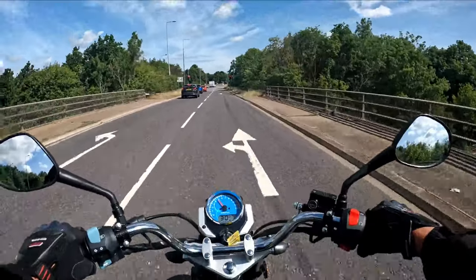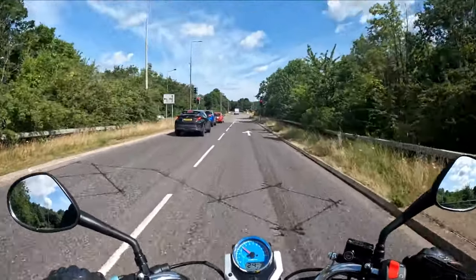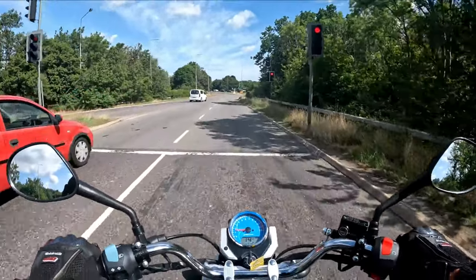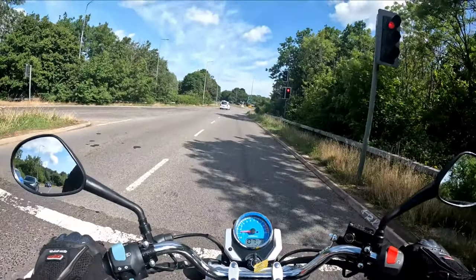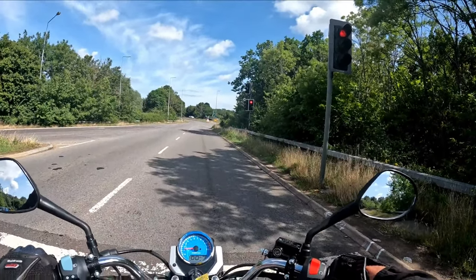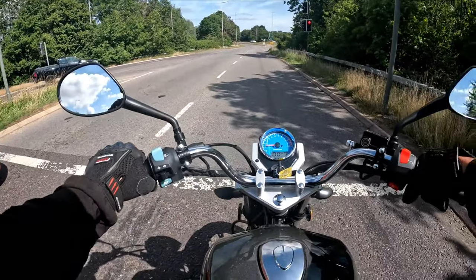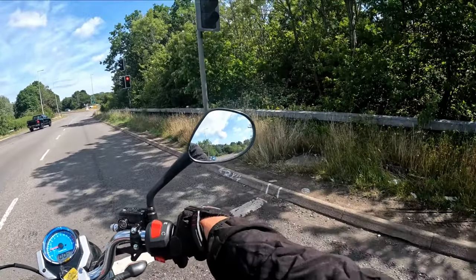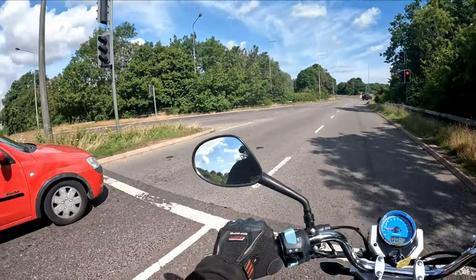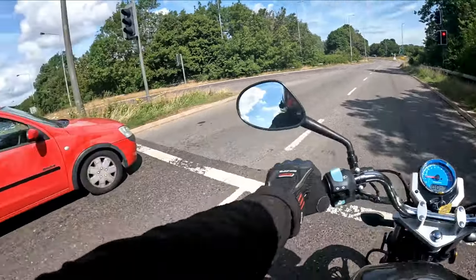Going to do a front brake test this time - clutching, kick down through the box, pulling on the front brake. Look at that - you can tell the new pads work great. Good view of the road behind. Have a look in the mirror - you've got perfect view both sides in the mirrors.